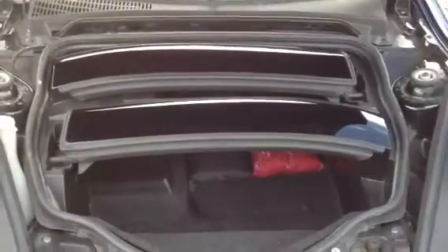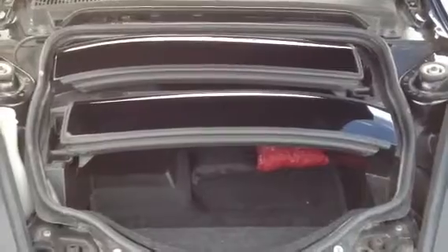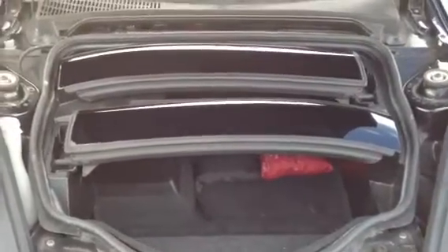See the roof panels in place there, to make the vehicle into a hardtop. Lovely little car.